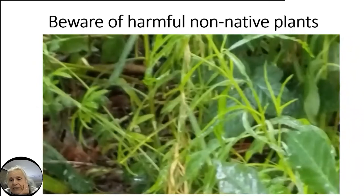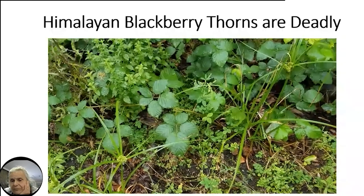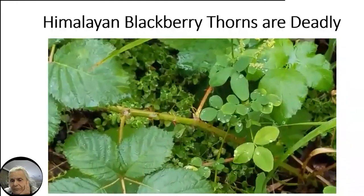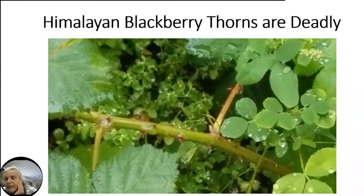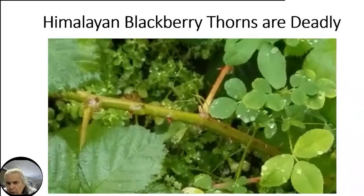Here are the Himalaya blackberry thorns — thick enough to injure frogs, and I've actually seen frogs stuck in them while we're clearing. A lot of people say, 'they're just plants, why remove them?' But they are deadly to many of our native animals. Himalaya blackberry is not native here — we do have a native blackberry, but it doesn't have these nasty thorns. We can't use a herbicide to remove them because it would kill the amphibians, who breathe through their skin and are usually the first animals to show signs of pollution.